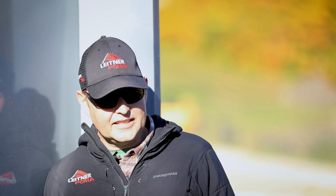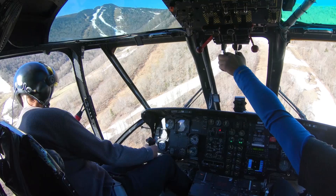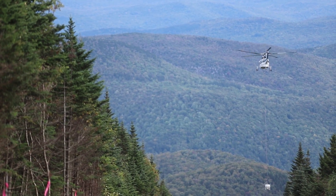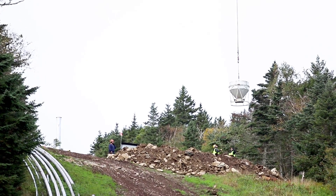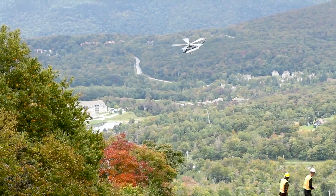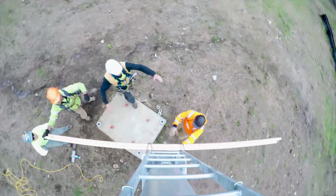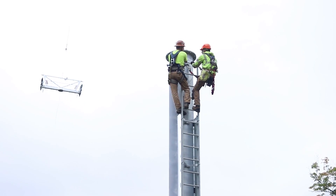Once we've got the holes excavated, we ready the foundations for concrete. Some of the concrete we fly in — there are just a lot of locations that are not accessible from a concrete truck. Once we get the foundations poured, we backfill and fly the towers in, and then the last piece is we fly in the cross-arm at the top of the tower.